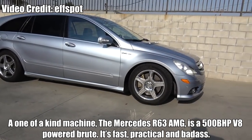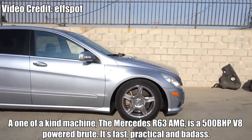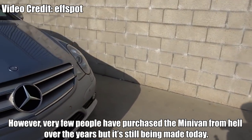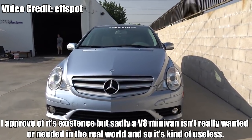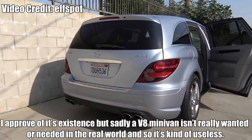Mercedes R63 AMG — a one-of-a-kind machine. The Mercedes R63 AMG is a 500bhp V8-powered brute. It's fast, practical, and badass. However, very few people have purchased this minivan from hell over the years. I approve of its existence, but sadly a V8 minivan isn't really wanted or needed, so it's kind of useless.